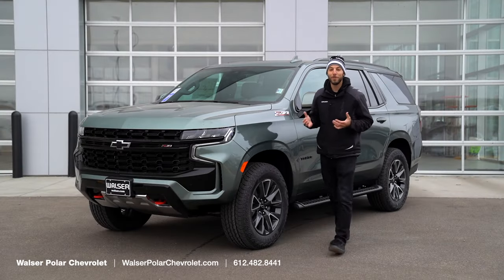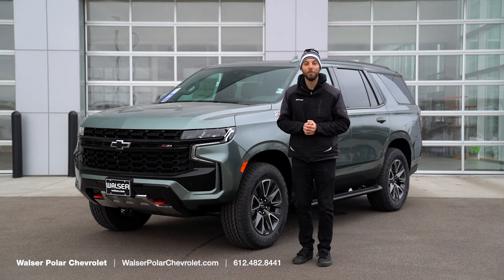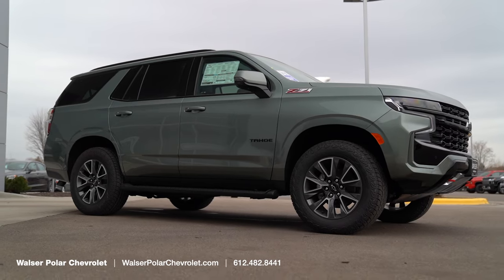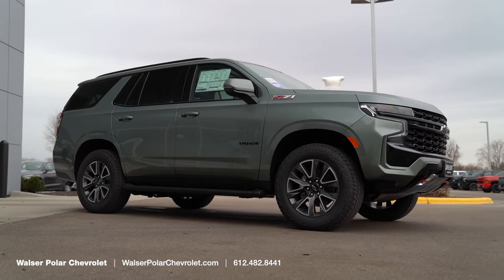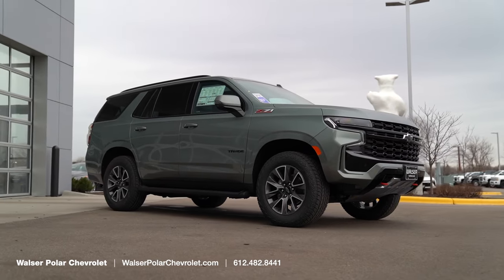Adam here from the Walzer Automotive Group. What I want to do today is take you on a test drive. Next to me here I have a 2024 Chevrolet Tahoe. This is the Z71 package, so we'll explore that, the interior, the exterior, and then go for a spin around and see what it's like out on the open road.